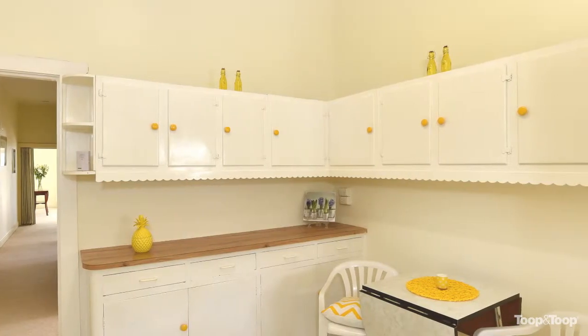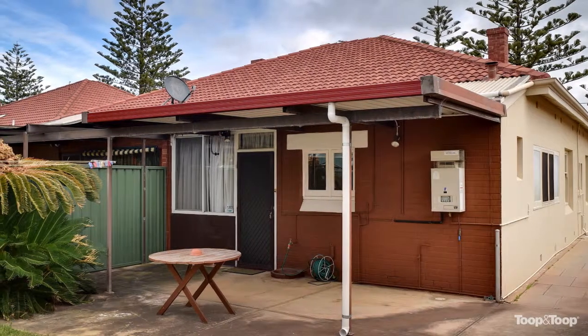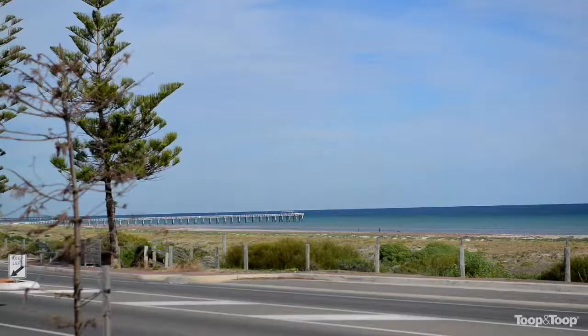Sitting in the lounge, you've got a big open-plan kitchen with a meals area, loads of cupboard space — could deal with some updating in there of course. Moving outside to the rear, you've got a utility room or another sunroom for the morning sun.